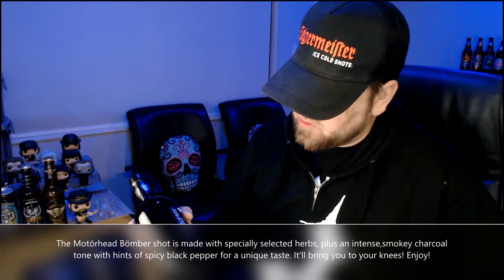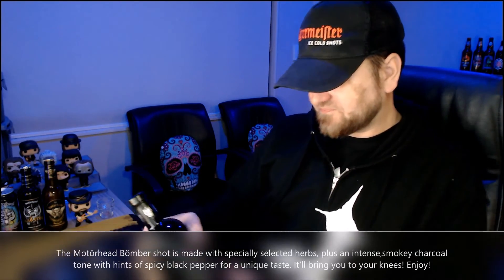It says it will bring you to your knees — enjoy. So the most interesting part about this was the actual smell of it and that initial taste. But once you've had that initial taste, it's actually not bad at all. It didn't have the burning sensation of the Rammstein vodka that we did, but it was pretty good.